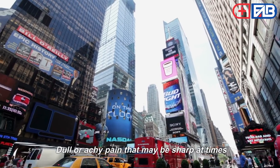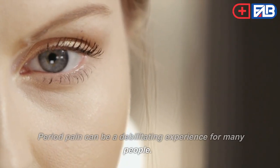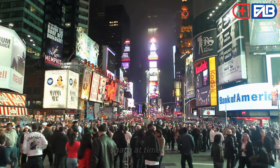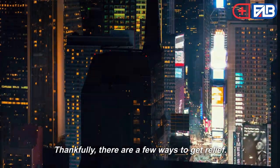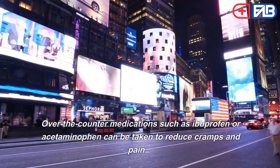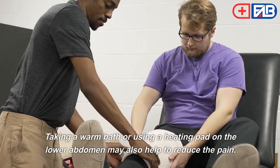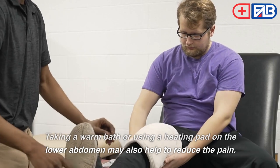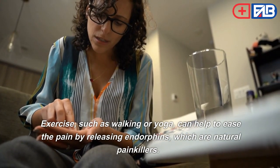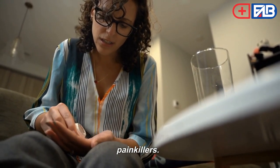Dull or achy pain that may be sharp at times. Period pain can be a debilitating experience for many people. Symptoms can include dull or achy pain that may be sharp at times. Thankfully, there are a few ways to get relief. Over-the-counter medications such as ibuprofen or acetaminophen can be taken to reduce cramps and pain. Taking a warm bath or using a heating pad on the lower abdomen may also help. Exercise such as walking or yoga can help ease the pain by releasing endorphins, which are natural painkillers.